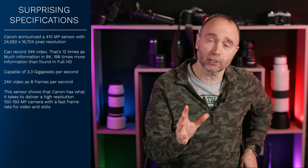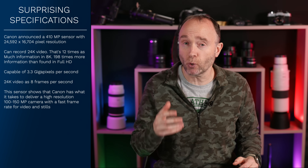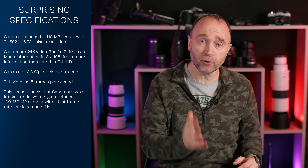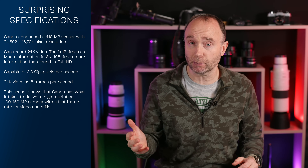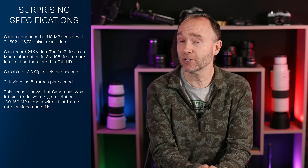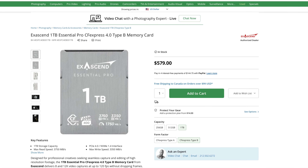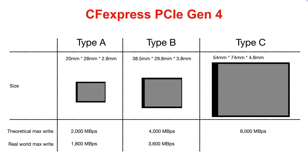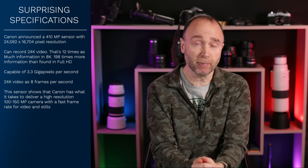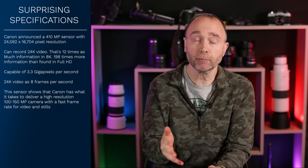What this sensor shows us is that while it's a little ridiculous for a stills hybrid camera, it shows us where the technology is and where Canon has taken it — and that a 100 megapixel or even 150 megapixel high-resolution camera at the high end is certainly plausible. The one thing we're going to need is Gen 4 CFexpress Type B cards. For a 400 megapixel sensor, it may need CFexpress Type C cards or another form of NVRAM. But Gen 4 CFexpress Type B should be more than fast enough for a 100 to 150 megapixel stills hybrid camera from Canon's lineup.